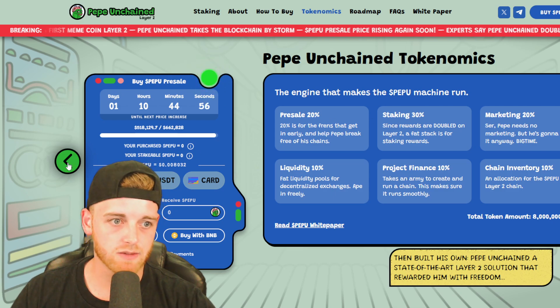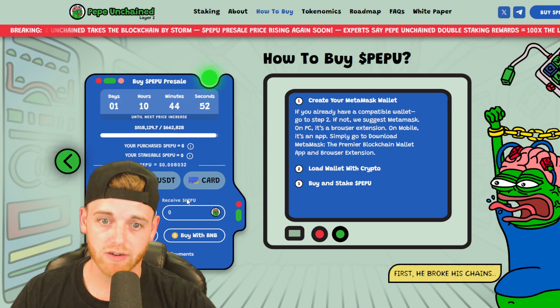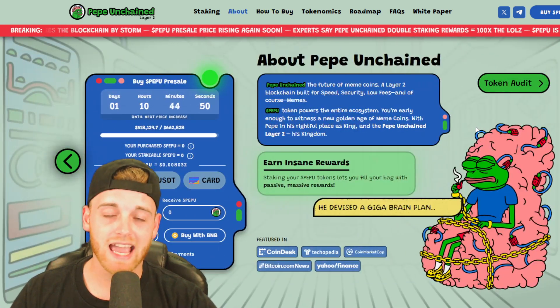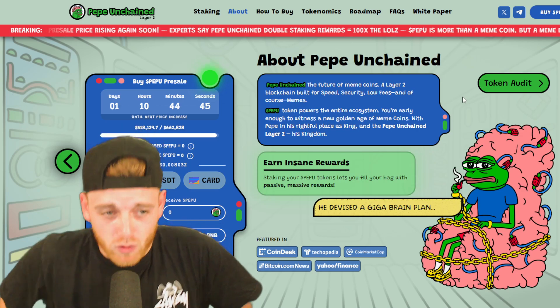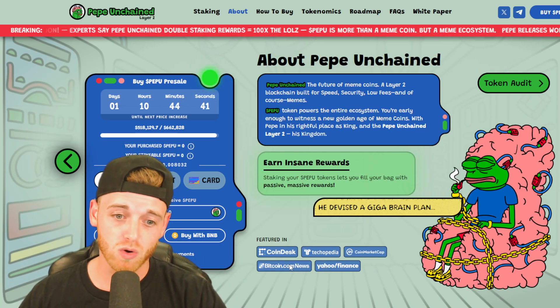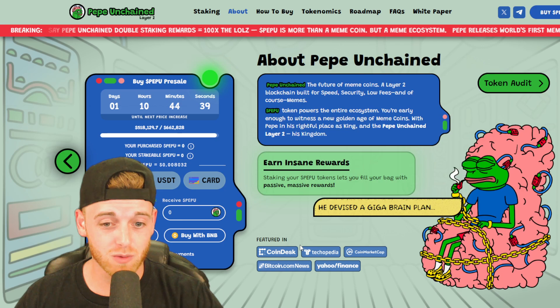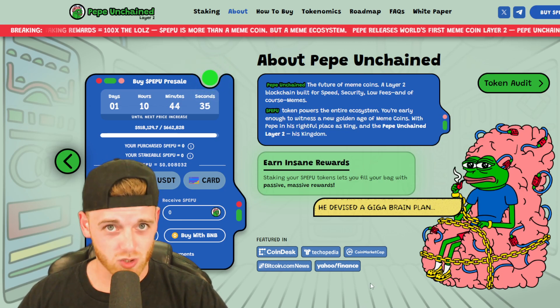I've put bags into this and I'm very excited for when it launches. I am staking and accumulating supply as the days go on. They've also been featured in CoinDesk, Techopedia, CoinMarketCap, Bitcoin.com, and Yahoo Finance. Super bullish.